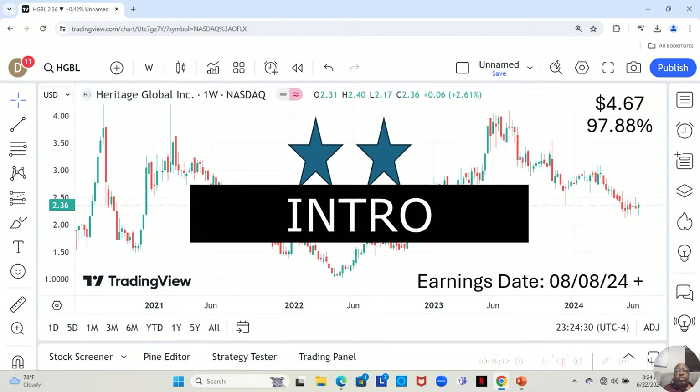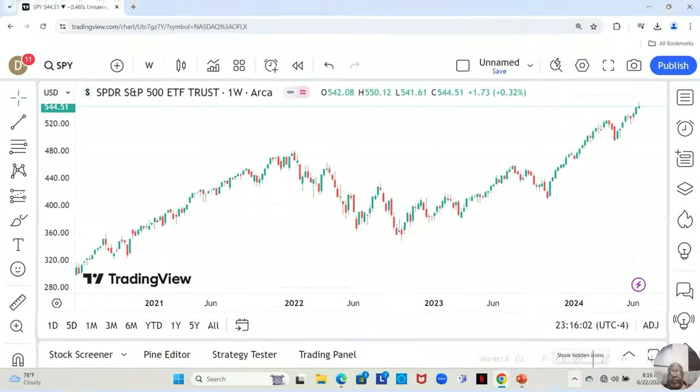They're currently at $2.36 a share. Yahoo analysts estimate they can move up to $4.67 in the next 12 months. If they do, that will be a 97.88% increase.